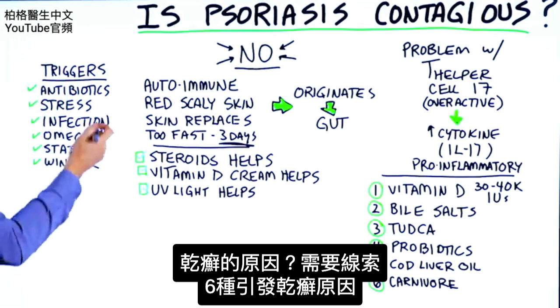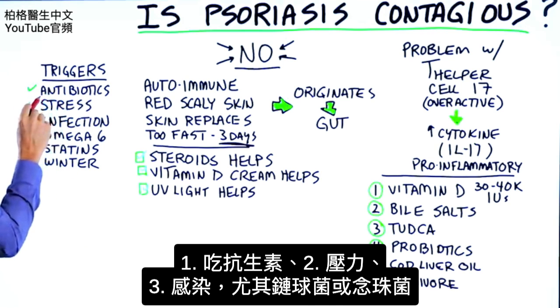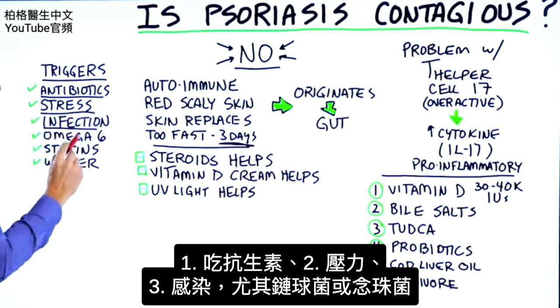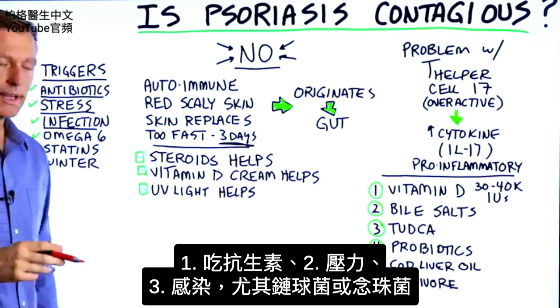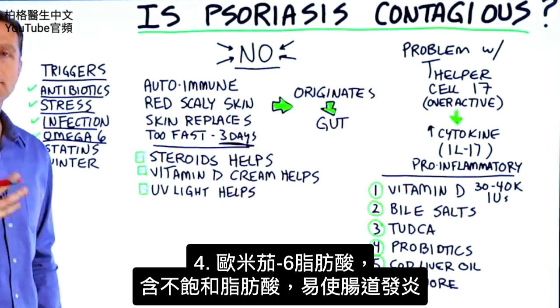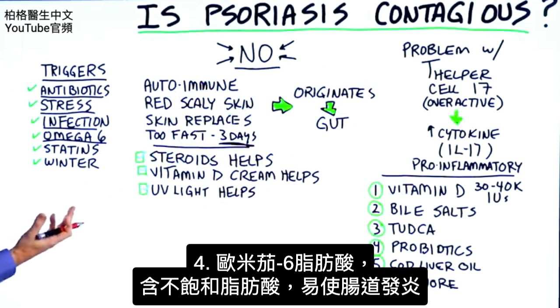Here are some of the triggers. Taking antibiotics can trigger this condition. Stress can trigger it. Having an infection, especially strep or candida. Omega-6 fatty acids, which are certain unsaturated fatty acids that are inflammatory, create inflammation of the gut.